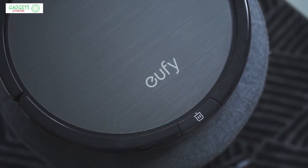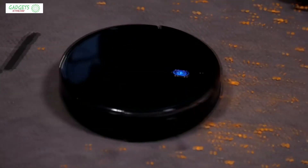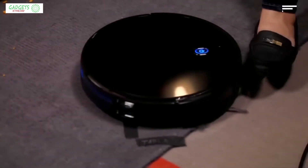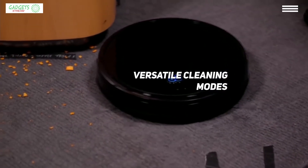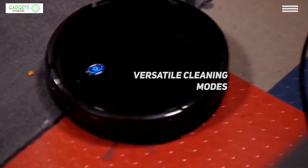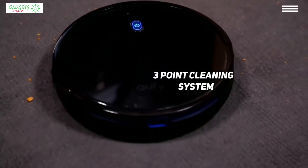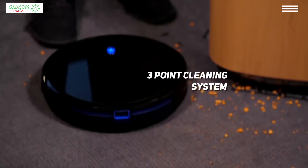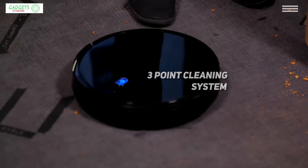Next on our list is the Eufy RoboVac 11, our choice for the best value per dollar robot vacuum. If you're looking to get the best value per dollar when buying a robot vacuum, this RoboVac model is definitely what you need. Thanks to its versatile cleaning modes, this RoboVac can clean under tables and chairs and along every nook imaginable to ensure surfaces end up truly spotless. This robot vacuum has a three-point cleaning system with side brushes, a rolling brush, and powerful suction.